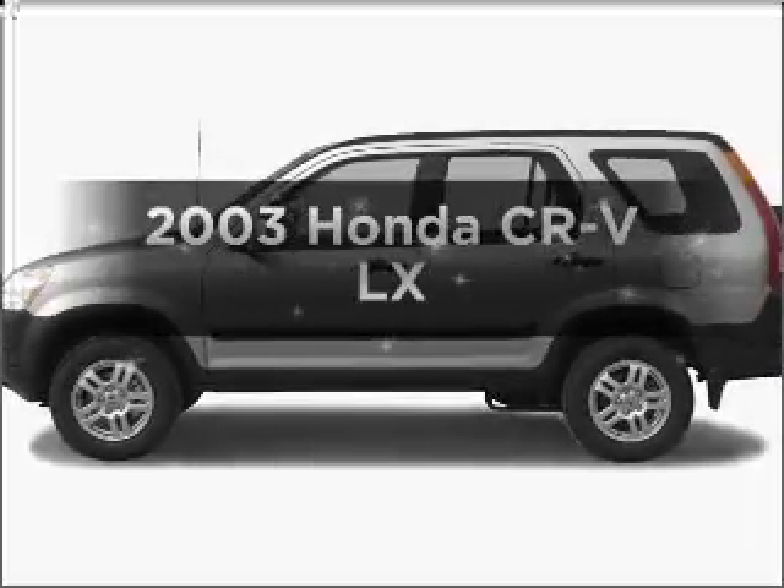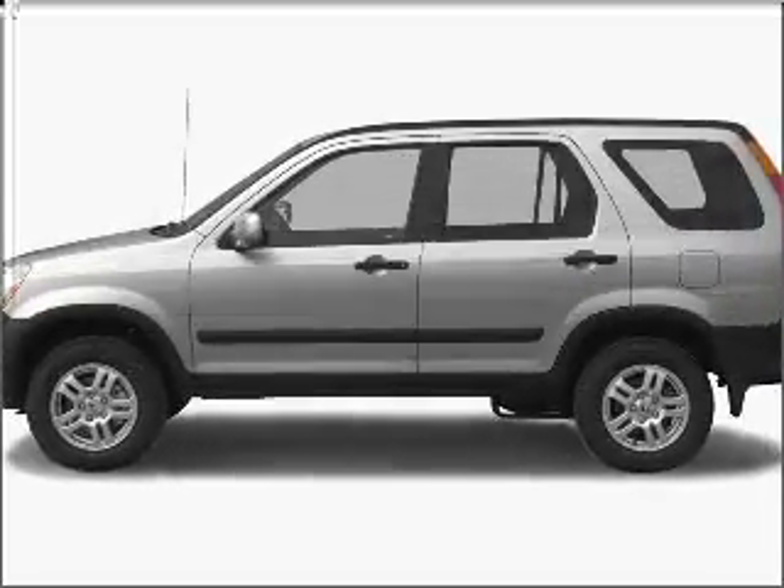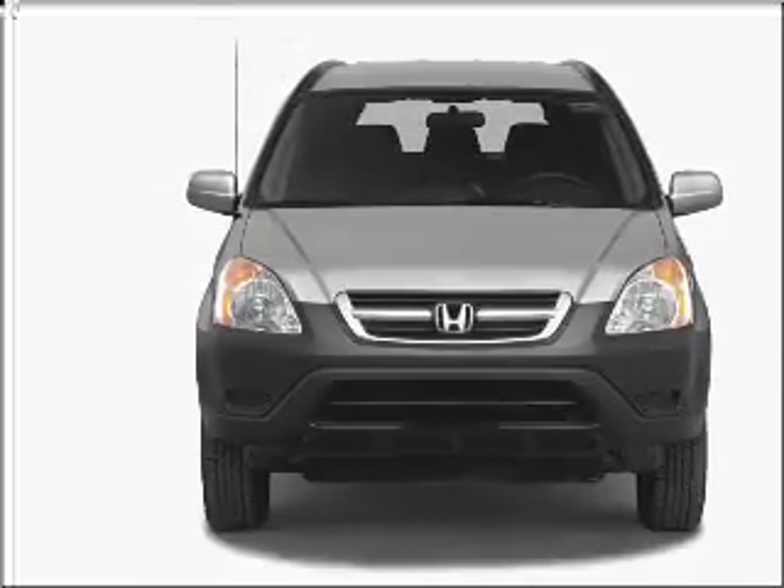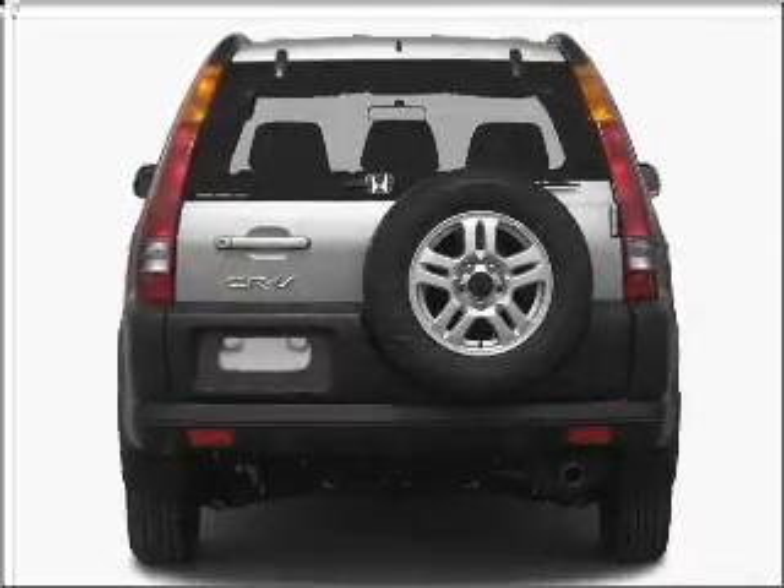Check out this 2003 Honda CR-V. If you're looking for a first-rate auto, this one could be yours today. With an efficient four-cylinder engine connected to a smooth-shifting automatic transmission.